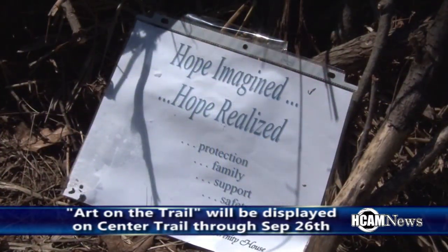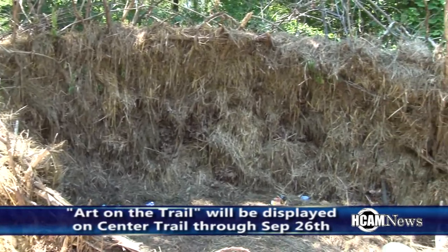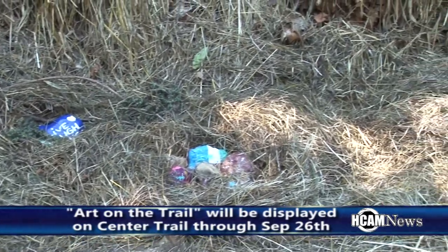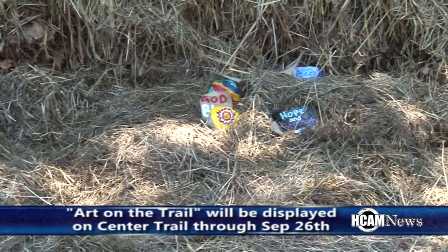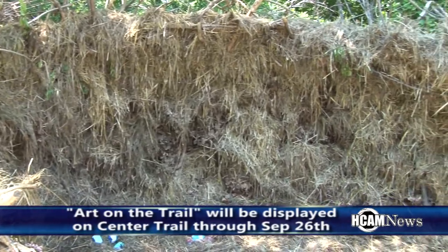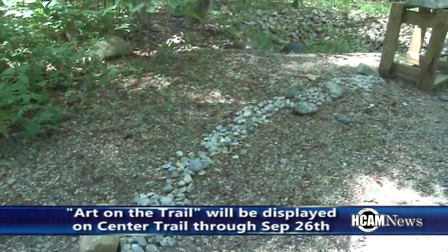This piece is entitled 'Hope Imagined, Hope Realized.' It was created by town clerk Jerry Holland along with members from the Serenity House. Among the contents inside the giant nest there are painted stones with influential messages such as live, laugh, love, hope, and other positive messages.